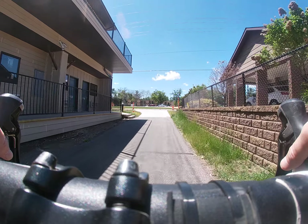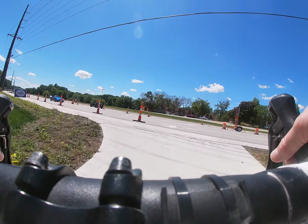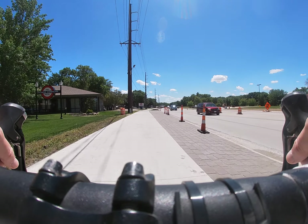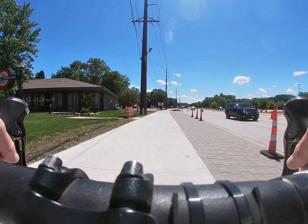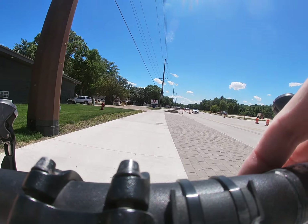Well, heading back to the house. We're heading off.